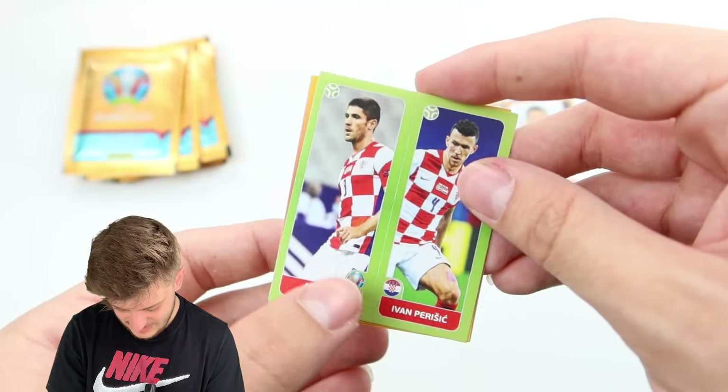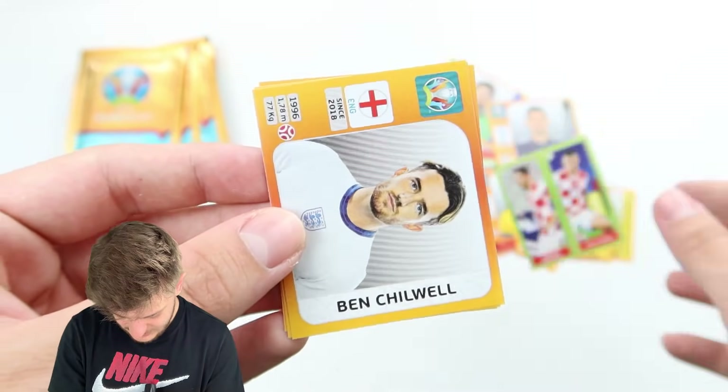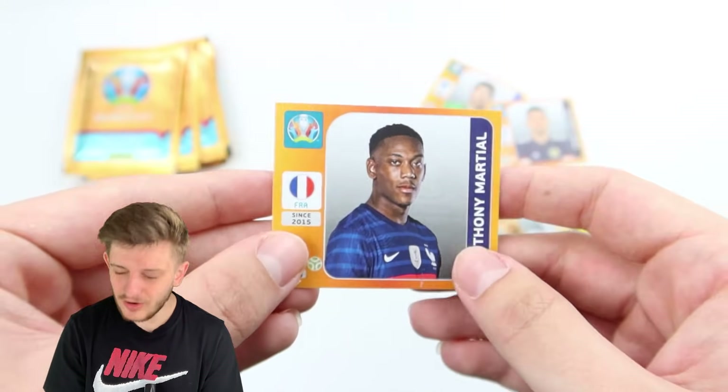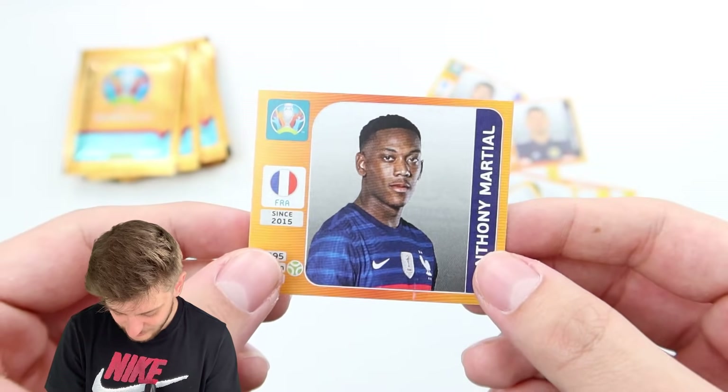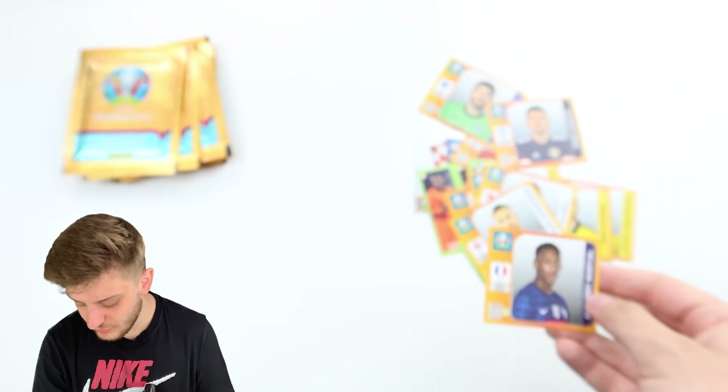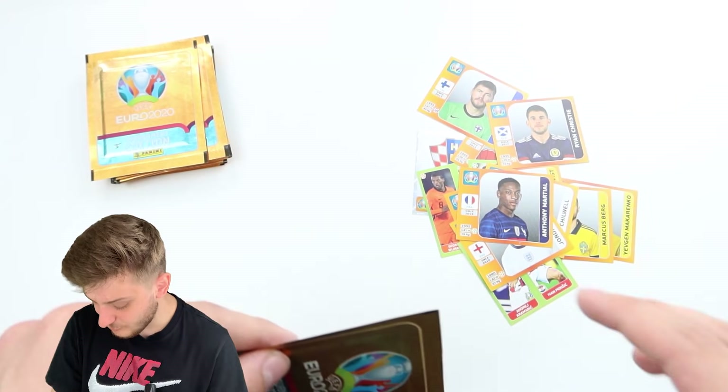We've got Marcus Berg for Sweden, Krammerich and Perisic, Ben Chilwell for England — very nice — Jordan Henderson also of England, and Anthony Martial. We've finally got a Frenchman, but it's not Kylian Mbappe. That's a good sign though — we're on the right road. It is another French forward, Martial, so we're on the right track.